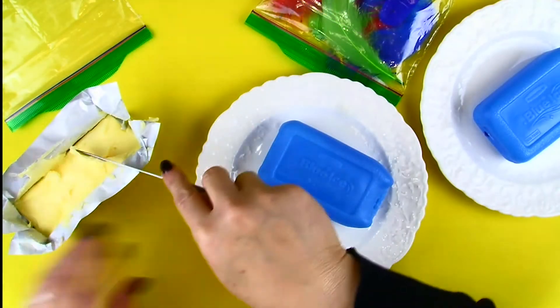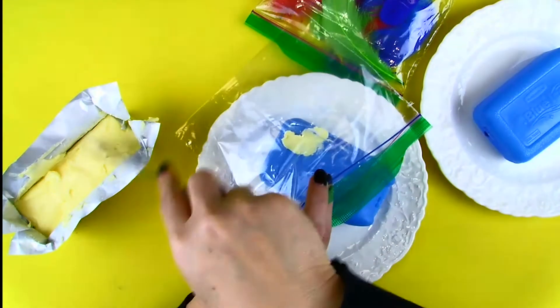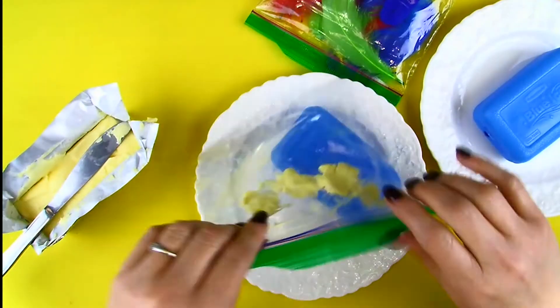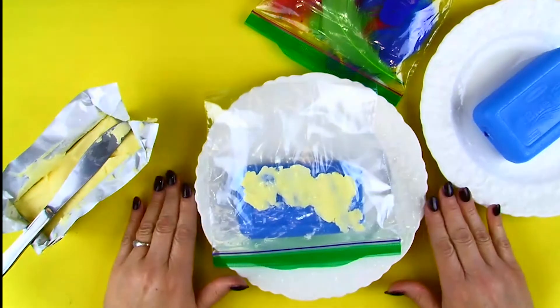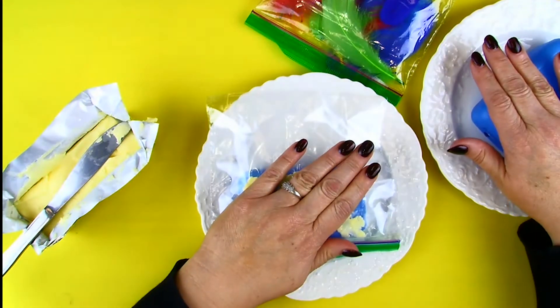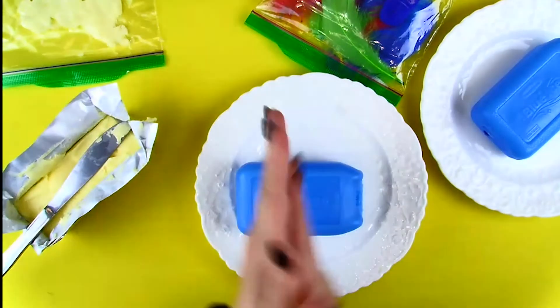We're going to start our experiment by putting some of that Crisco in your empty Ziploc bag. Put the bag of Crisco on the ice and put your hand on top of it, and put your other hand on top of the other plate of ice. Which one feels colder? Now take your hands off and let your hands warm up again.